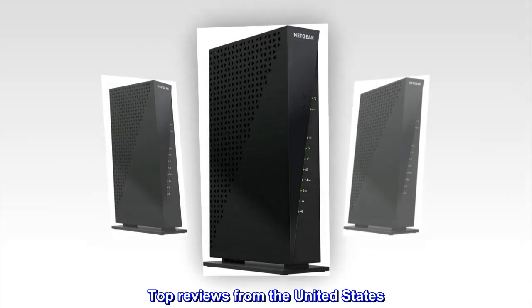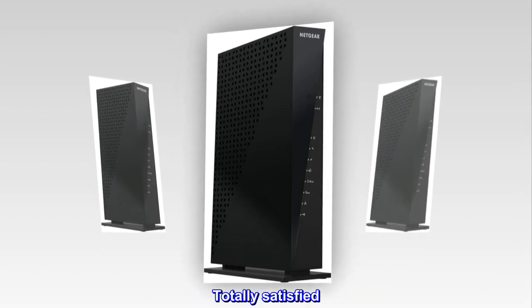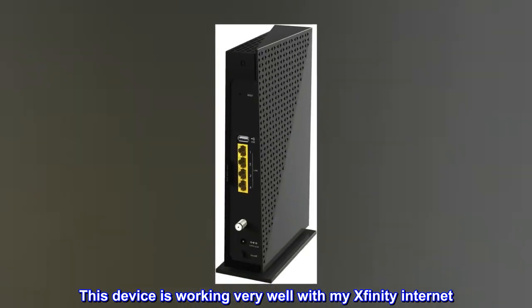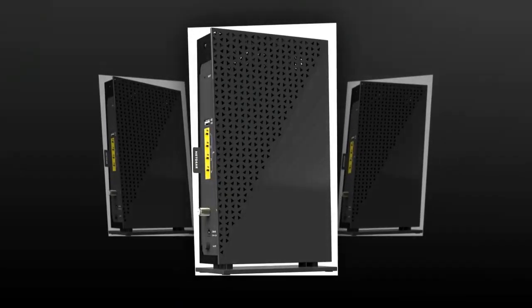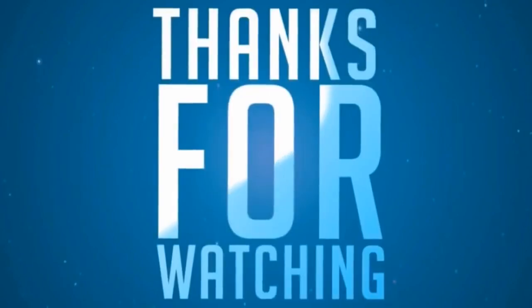Top reviews from the United States: Totally satisfied — this device is working very well with my Xfinity internet. I love this Netgear product.